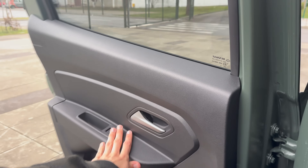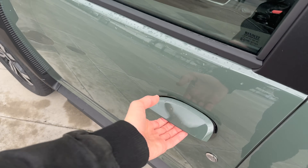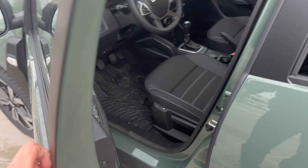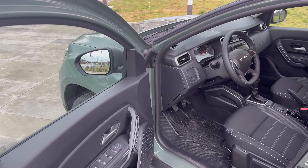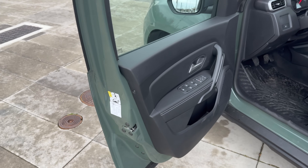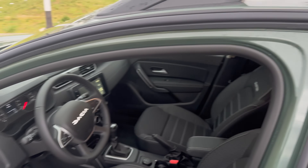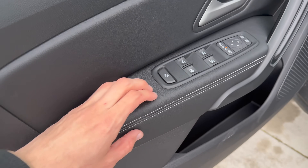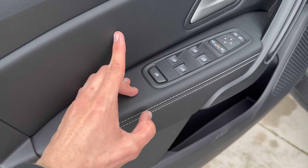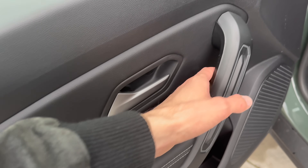The front door opens fairly wide, helpful for installing a child seat. The door handles are a little clunky — some rubber padding would help. There's a greeting sound when the door opens. Tire pressure information is on the door jamb showing 16-inch or 17-inch specs. There are minimal door seals on the front. The door panel is hard plastic but padded with leather trim — it's not soft, but gives a slightly more premium feel for the driver's side.